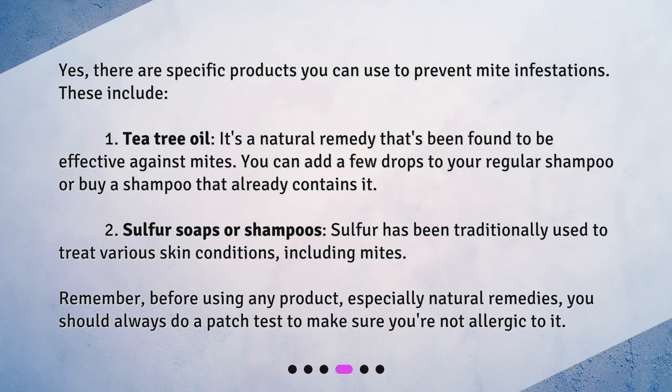2. Sulfur soaps or shampoos. Sulfur has been traditionally used to treat various skin conditions, including mites. 3. Remember, before using any product, especially natural remedies, you should always do a patch test to make sure you're not allergic to it.